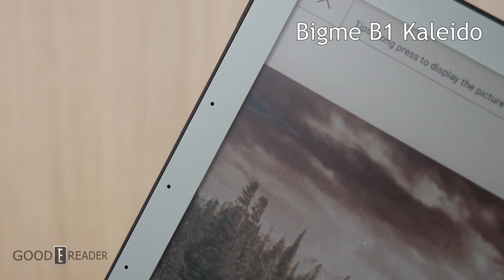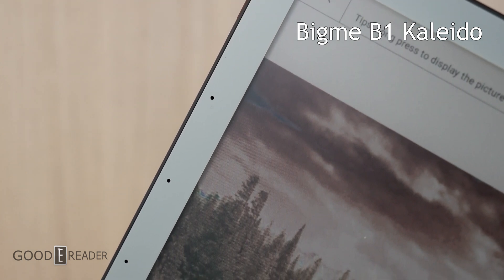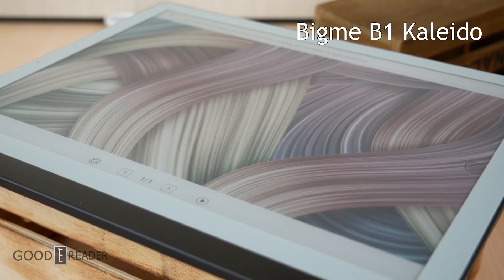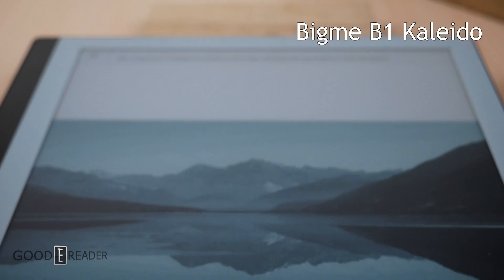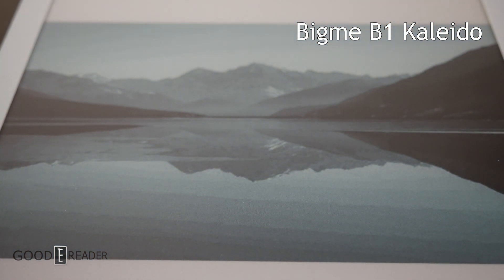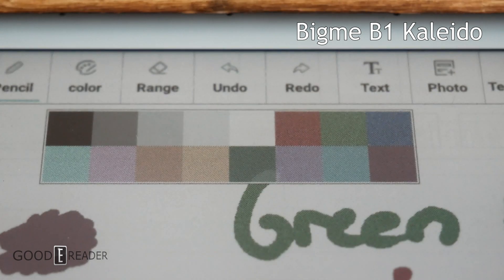There weren't very many 10.3 e-notes on the market — basically Bigme is the only company that released e-notes with color. They have three models available: the Carvo Color, the B1 Pro, and the Max Plus.